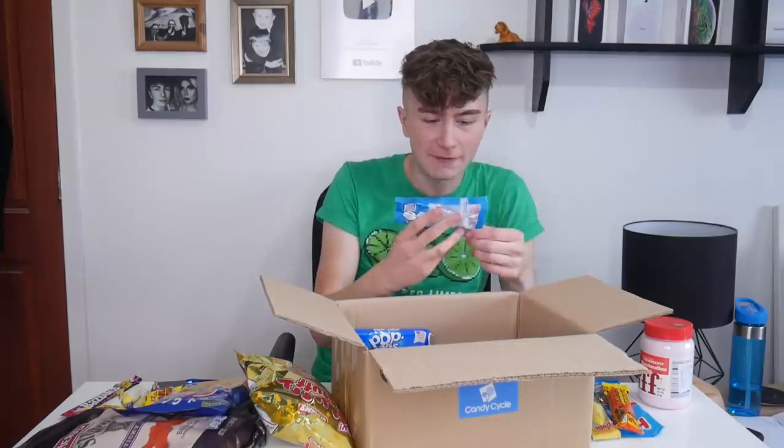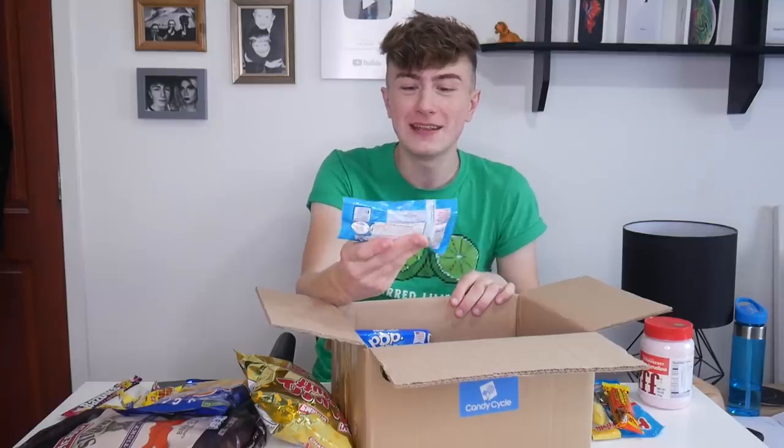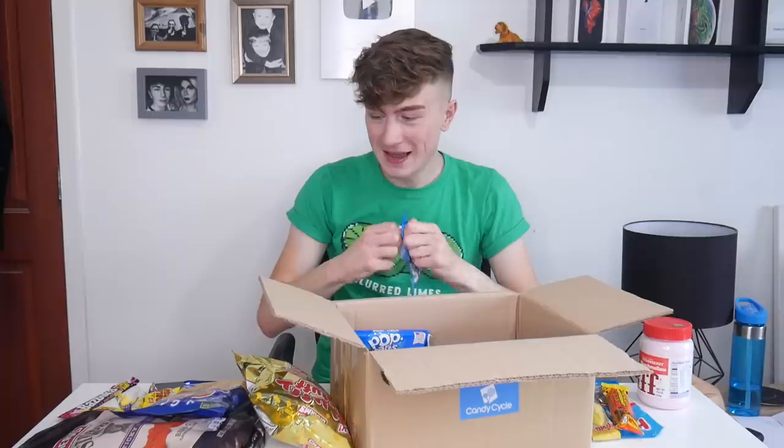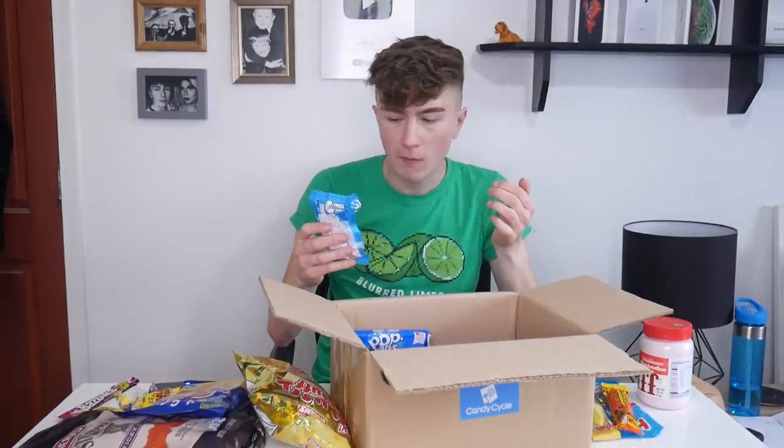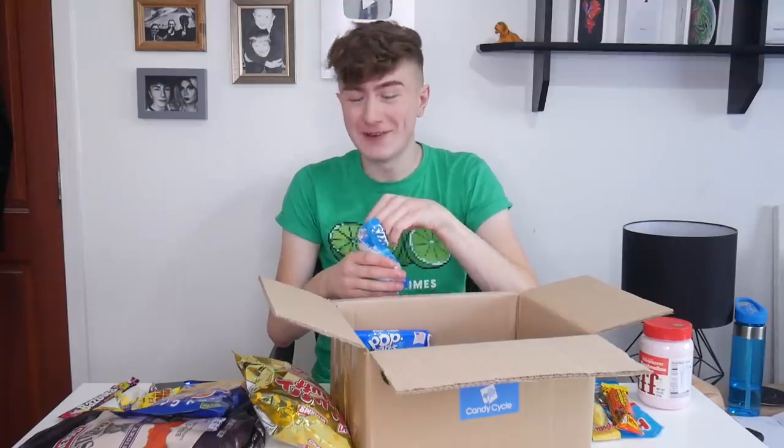Next we have Sweet Tarts — mini chewy things. You get so much stuff for how much the subscription costs. Those are really sour. I feel like they taste like a sweet I have over here but I can't put my finger on it. These are nice.